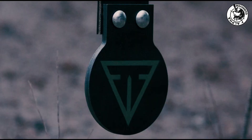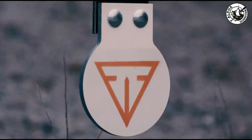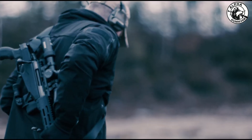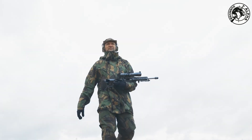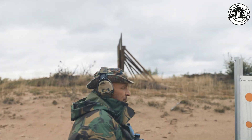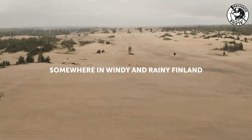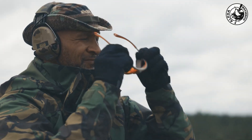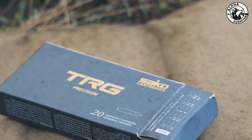To better understand where 6.8x50 ONM sits in relation to traditional rounds, consider this. The standard 5.56 NATO fires a 62-grain bullet with around 1,300 foot-pounds of muzzle energy, and soldiers can typically carry 210 rounds across 7 magazines. 7.62 NATO fires a 147-grain bullet with around 2,480 foot-pounds of energy, but each round is heavier and bulkier. With 6.8x50 ONM, you get roughly the same weight as 7.62 — about 25 grams — but delivering nearly 2,800 foot-pounds of muzzle energy. It does kick more than 5.56, but remains manageable for a trained shooter.